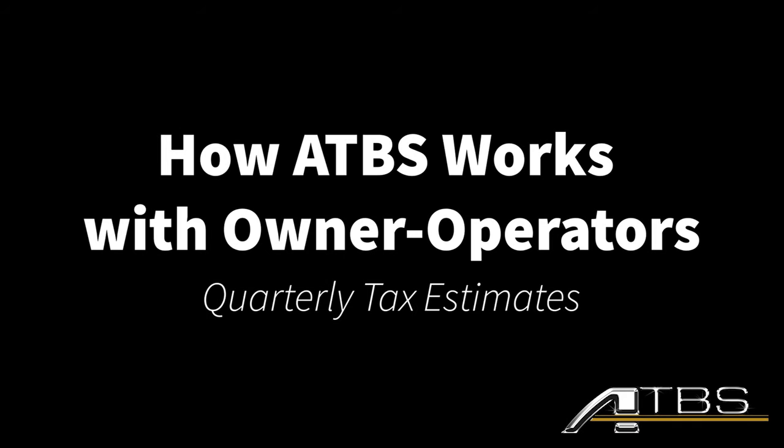One of the many benefits of working with ATBS is that we help our clients stay on top of their quarterly tax payments. As an ATBS client, we'll calculate how much you owe in taxes each quarter based on your actual income and expenses. A couple of weeks before quarterly tax estimates are due, we'll send you an email to let you know that your taxes are due soon.